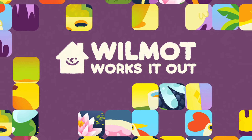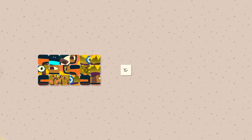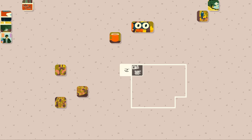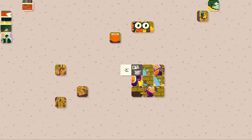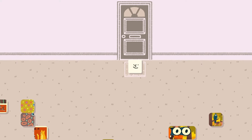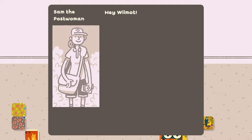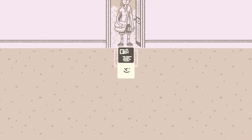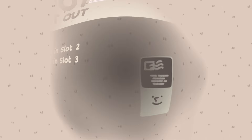Welcome one and all to Wilmot Works It Out. My name is Deep Space Matt, and today, all good things must come to an end. It's the last season of the Puzzle Club, which is perfect since I'm running out of wall space in my house to display them all. Although with a decrease in deliveries, I will miss talking with Sam about all of her adventures. What will my last puzzle be? Let's find out in Wilmot Works It Out.